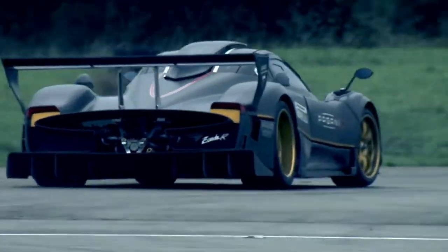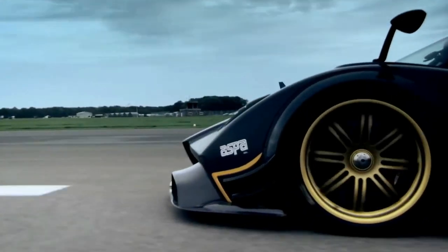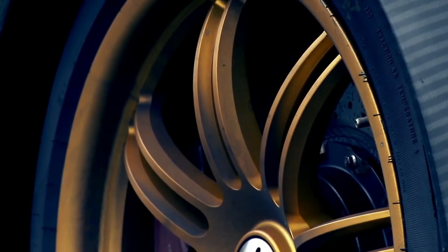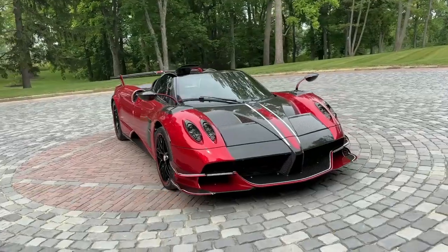Lastly, we have Pagani: where engineering meets art — art in motion. These cars aren't just vehicles; they're rolling sculptures traversing highways with the precision of a gallery tour. Picture yourself holding a paintbrush, standing next to a Pagani, claiming the road as your canvas. Move over Michelangelo — the new art is on wheels.